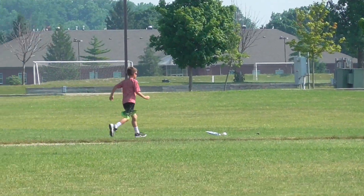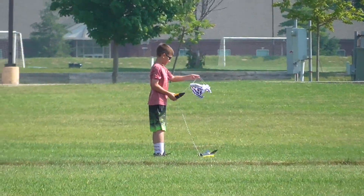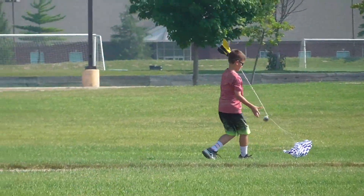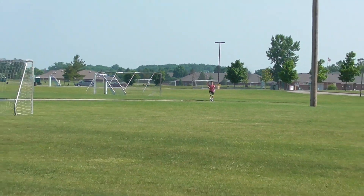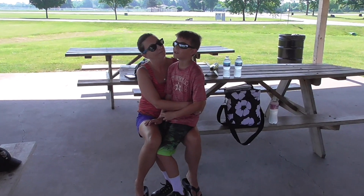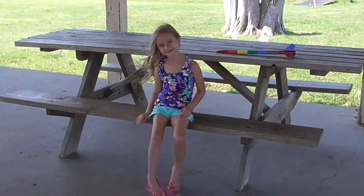Lily, you need to wear your shoes. Lily, you need to wear your shoes. Shoes back on, guys. Popsicle break. Nice and hot. How was your popsicle, Lil? It's good.